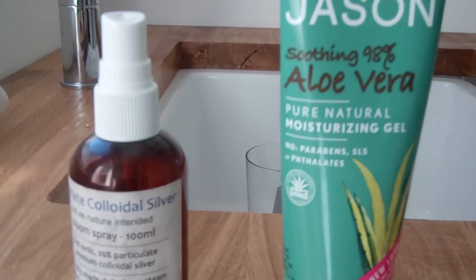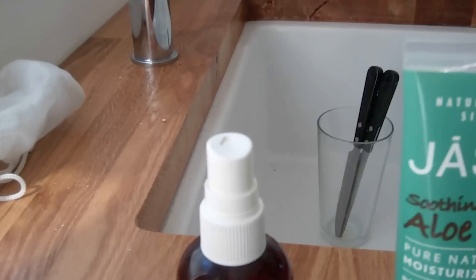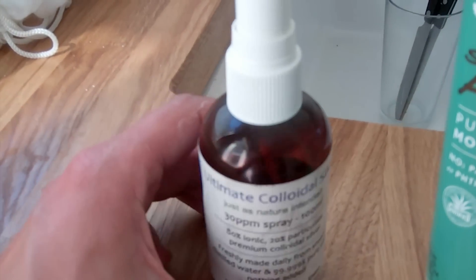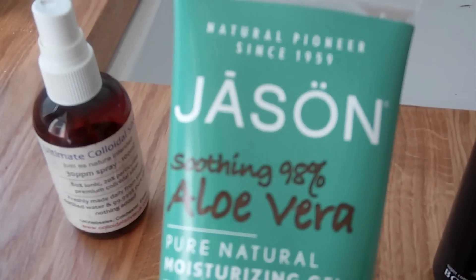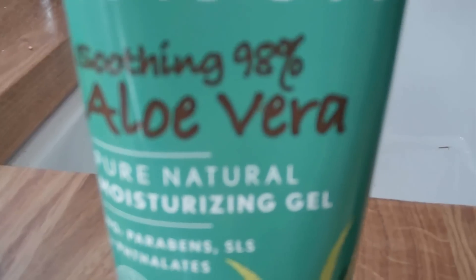I wanted to talk briefly about the stuff that I've been putting on my chest. This first one is colloidal silver. This is really, really useful for before all your wounds have closed up and afterwards as well. Colloidal silver is really good at protecting your body — it's a great natural antibiotic. Aloe vera gel, I've been putting a ton of that on. You can also literally get the plant, break a piece off, and rub that on your chest — I know a guy who's doing that at the moment.